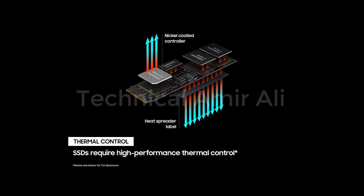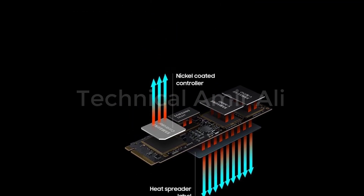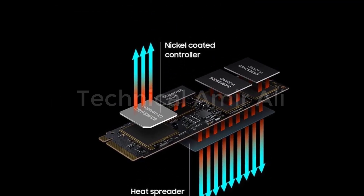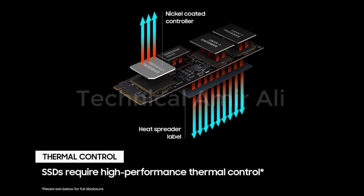Reliable thermal control: high-performance SSDs usually require high-performance thermal control. To ensure stable performance, the 980 Pro uses nickel coating to help manage the controller's heat level and a heat spreader label to deliver effective thermal control of the NAND chip.